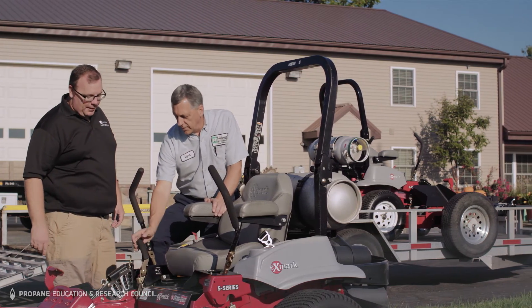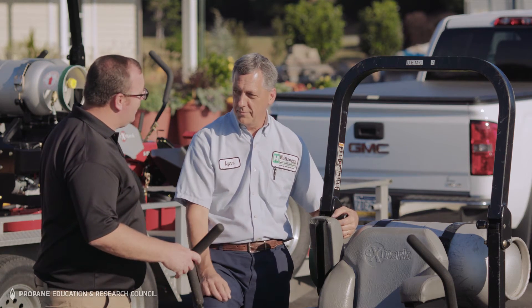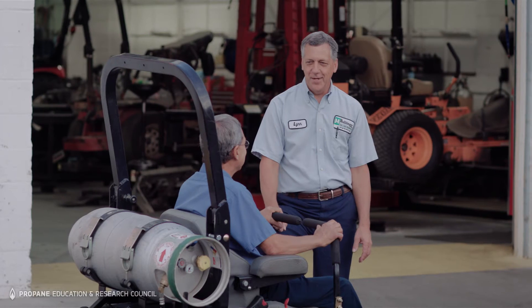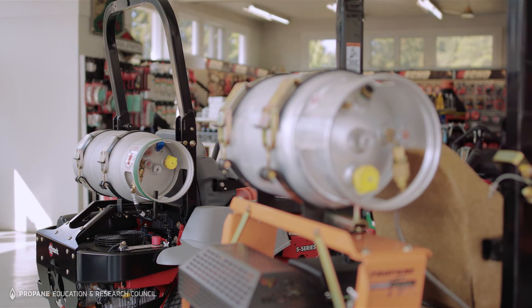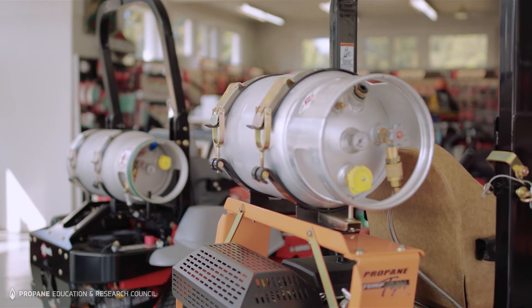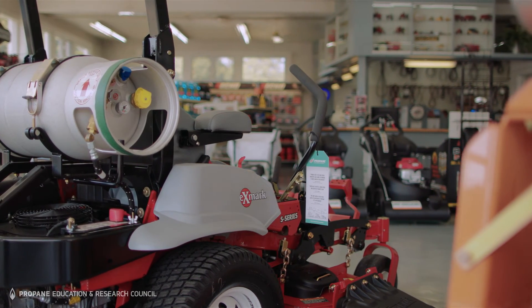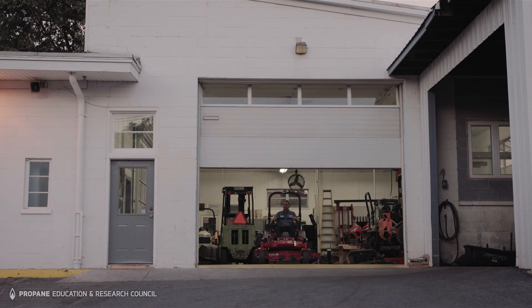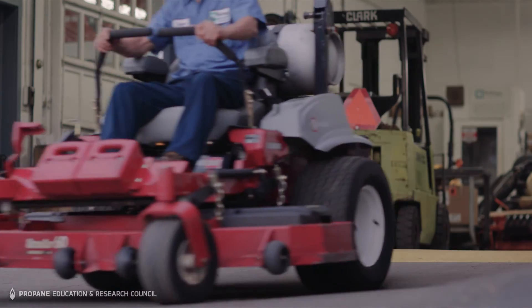One of the things that helped us is getting into it early at our dealership and embracing the idea of bringing propane in and selling it to our customers. Propane is something that's going to become more popular, and I think as more people become aware of a machine that can mow their yard and is good for the environment, more and more people will get involved with it as it progresses.